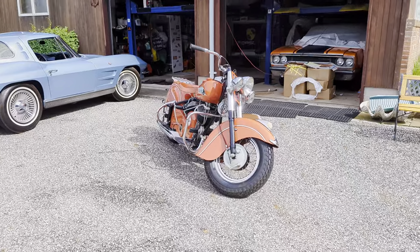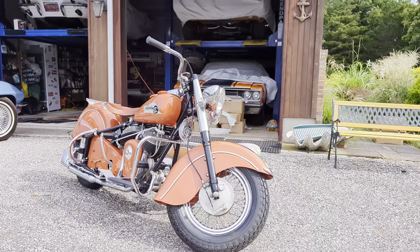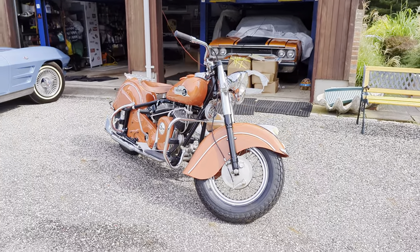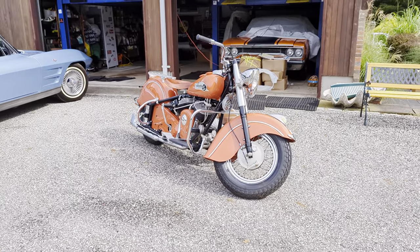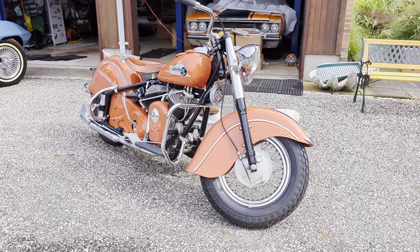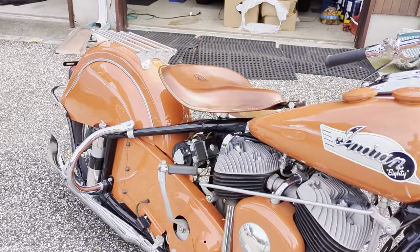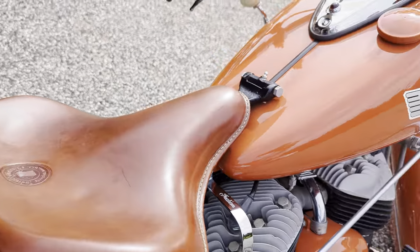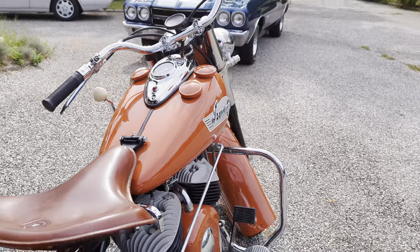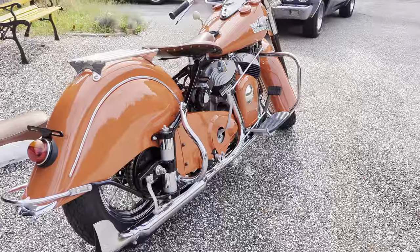Hey guys, thanks for joining us today. Mike here at Weeby Autos. We have a very special bike. It's a 1953 Indian Chief Roadmaster. This is restored by Tony Watson and featured in Jerry Hatfield's book. Finished in tangerine. Possibly one of the last ones off the assembly line at '53.